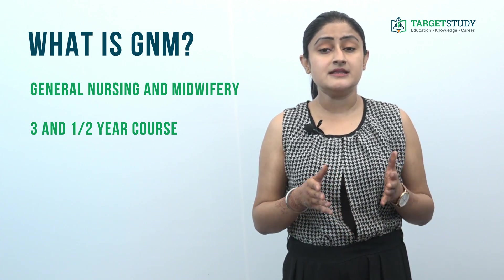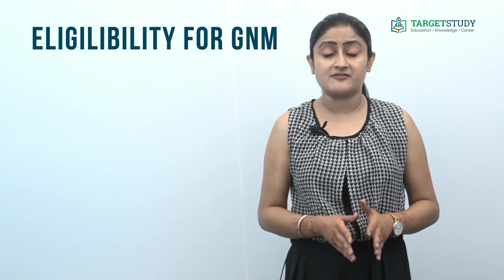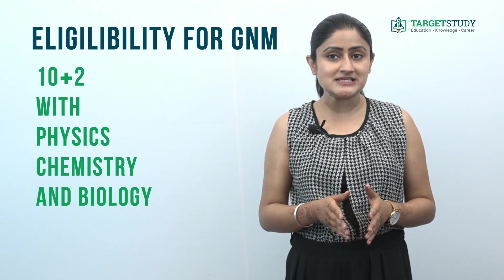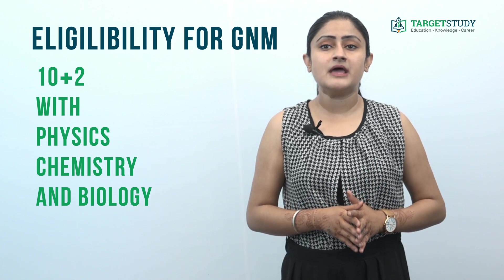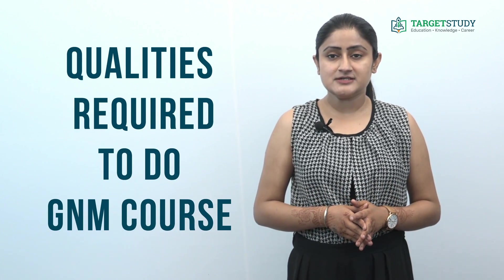What is the eligibility to do Diploma in GNM? The GNM course can be pursued after successful completion of 10+2 level education in the science stream, with Physics, Chemistry, and Biology as main subjects, from a recognized educational board, with a minimum aggregate score of 40 percent.